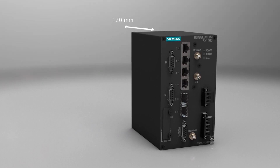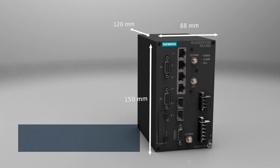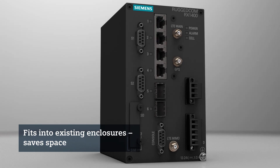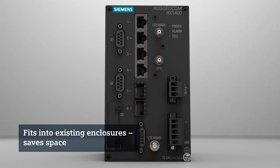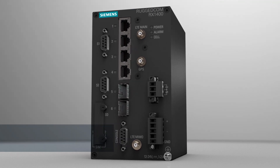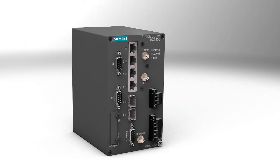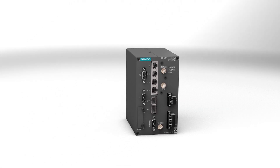It's a space saver. The Rugged Comm RX 1400's small form factor allows it to fit into existing enclosures used in substation automation, distribution automation, roadside and oil and gas applications. It's reliable, and you'll benefit from the same high field-demonstrated mean time between failures.